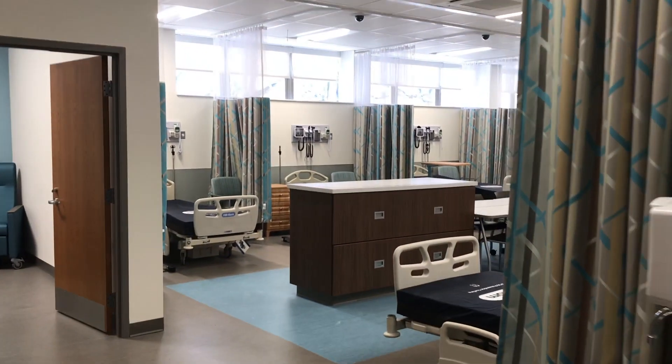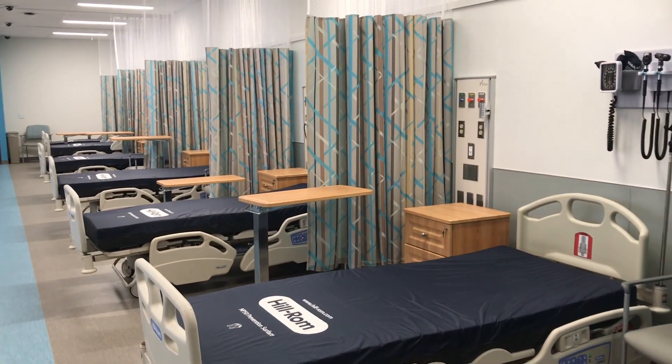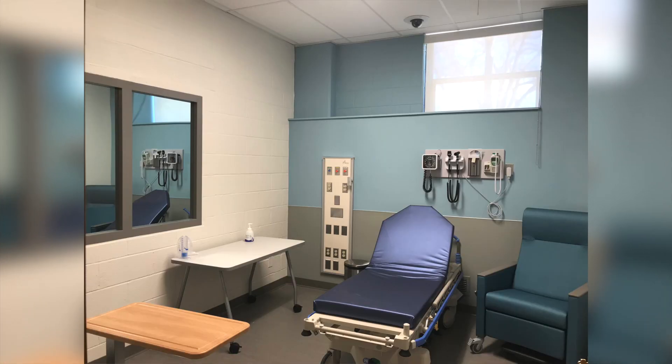another simulation room, and flexible instructional space. The entire lab is designed to create a real-life clinical environment and provide space for students to practice diagnostic and therapeutic procedures.